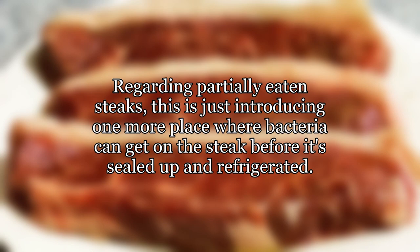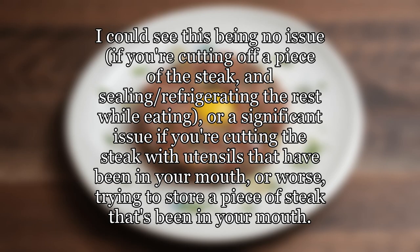Regarding partially eaten steaks, this is just introducing one more place where bacteria can get on the steak before it's sealed up and refrigerated. I could see this being no issue if you're cutting off a piece of the steak and sealing and refrigerating the rest while eating, or a significant issue if you're cutting the steak with utensils that have been in your mouth, or worse, trying to store a piece of steak that's been in your mouth.